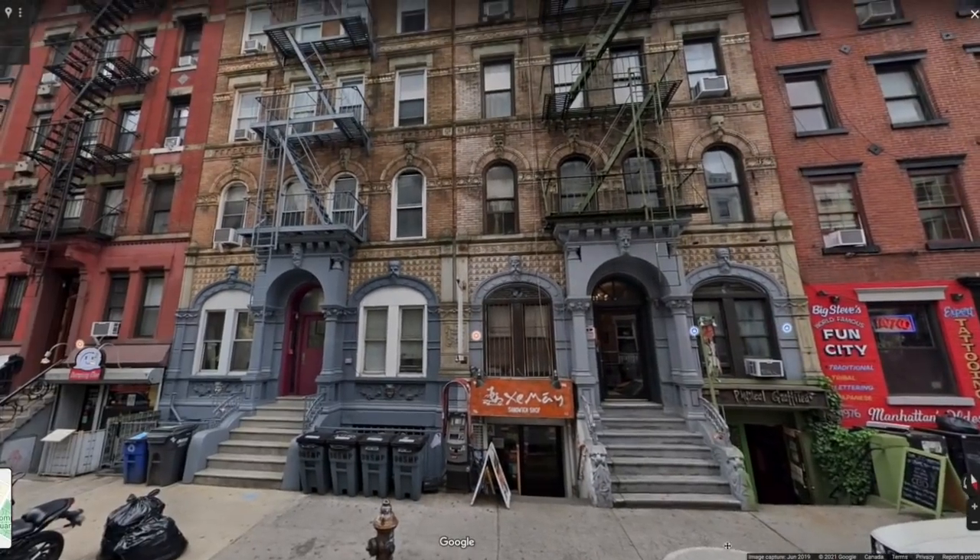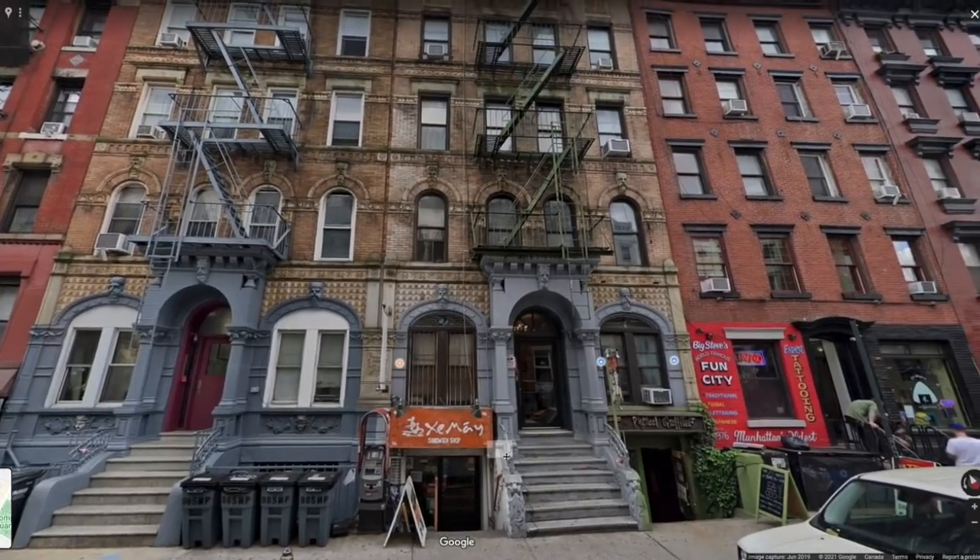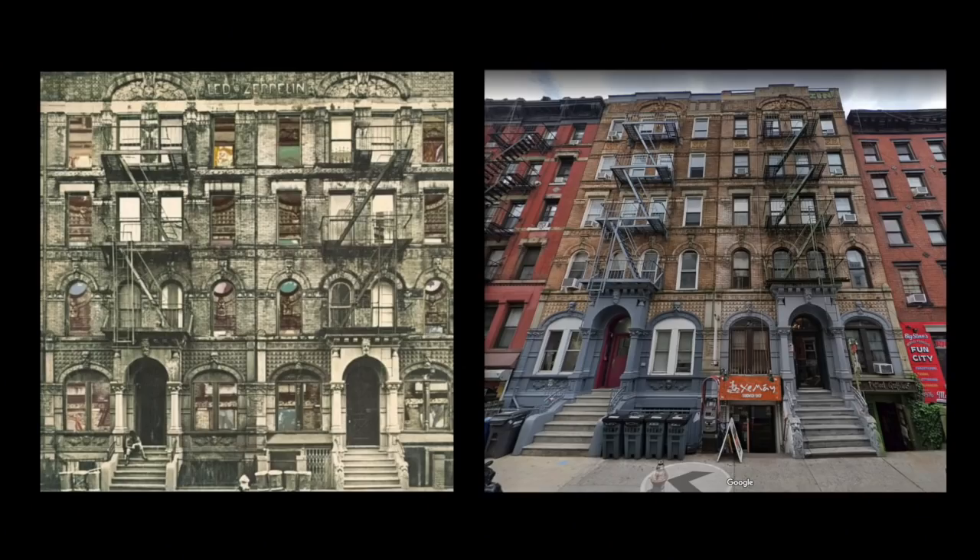As you can see, the Physical Graffiti buildings look remarkably unchanged, with one major exception. On the album cover, the buildings are four stories, but in real life they are five. The fourth story was cropped out on the album cover, allowing the image to better fit a square space.